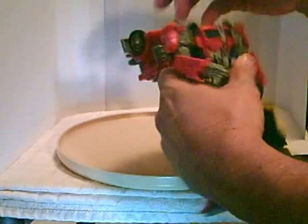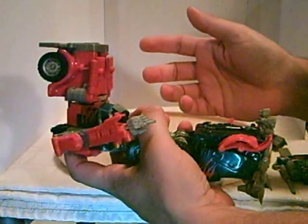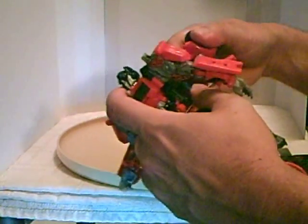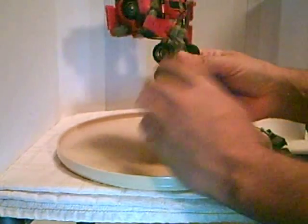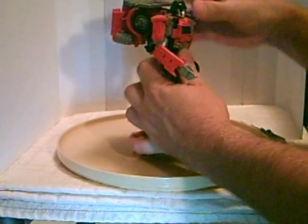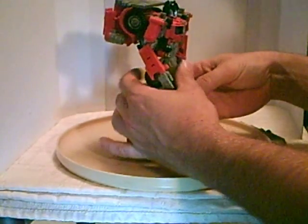Same thing with this shield. Pull his head out, and just to dress up the back all you do is pull it out and snap it down. Everything is very solid and very tight — everything clicks into place pretty well.